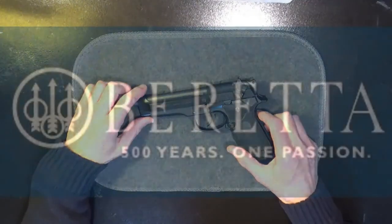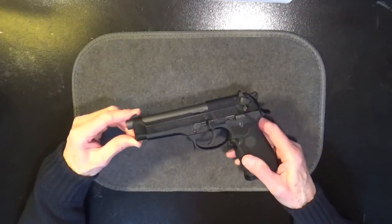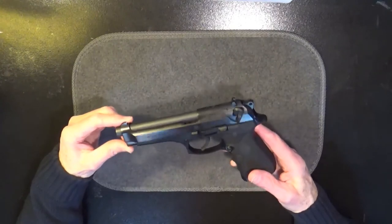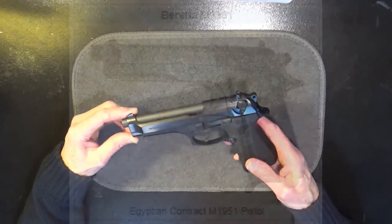Beretta, located in Barissa, Italy, is one of the oldest privately owned firearm companies in the world. Founded in 1526, Beretta has been making all types of guns for about 500 years. But since the early 1900s, it has become best known for its handguns. Development of the Beretta 92FS was based upon Beretta's mid-1940s model 951.